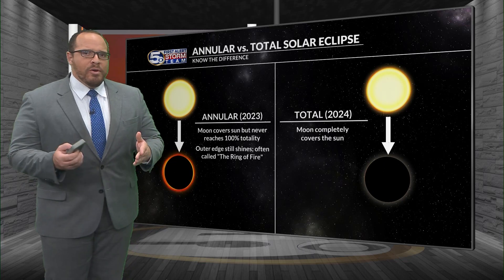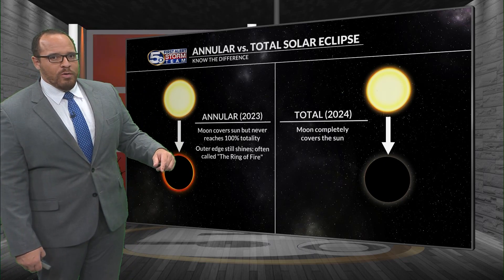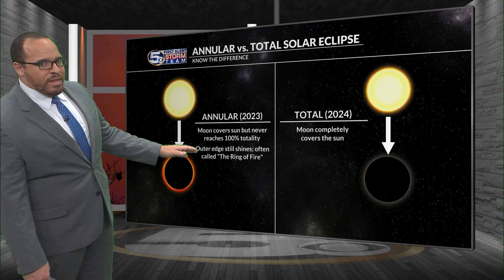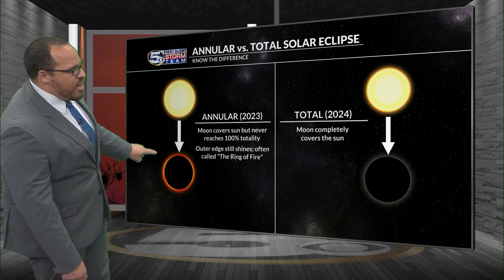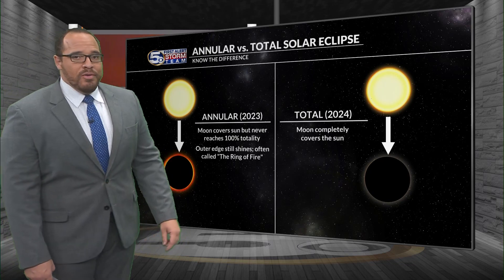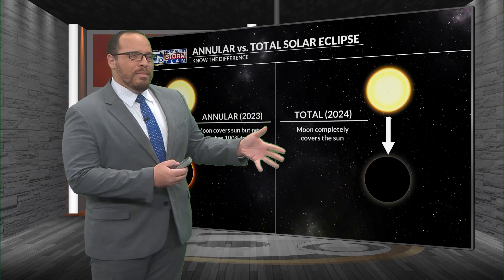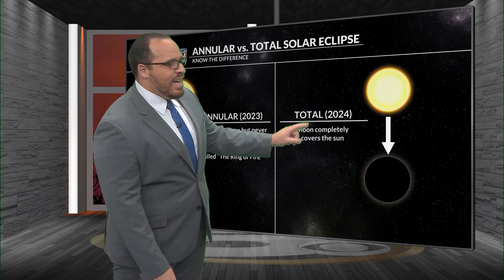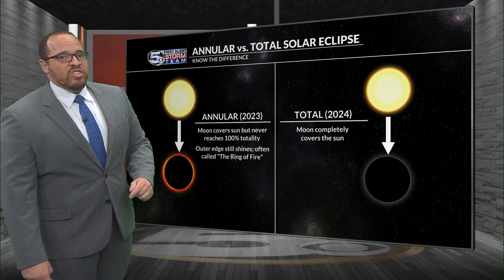An annular eclipse occurs when the moon is relatively far away from the earth in its elliptical orbit. As the moon passes directly in front of the sun, it never fully blocks out the sun and you get this sort of ring of fire effect around the moon during the time of maximum eclipse. A total eclipse is when the moon is a little bit closer to earth and completely blocks out the sun — that's what we saw a couple of years ago and what we will see again in 2024.